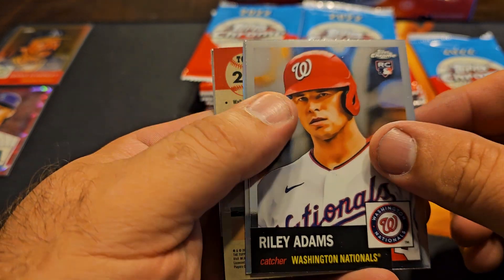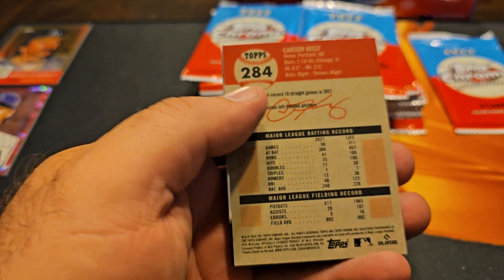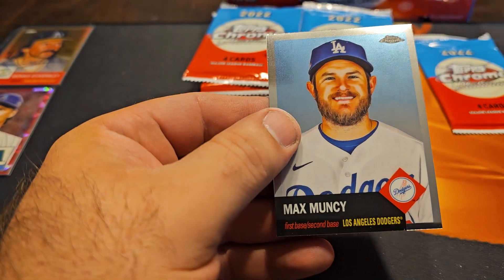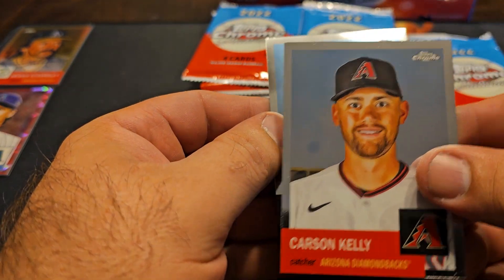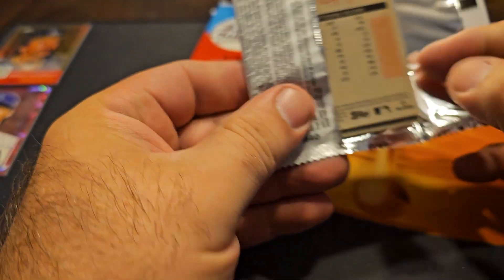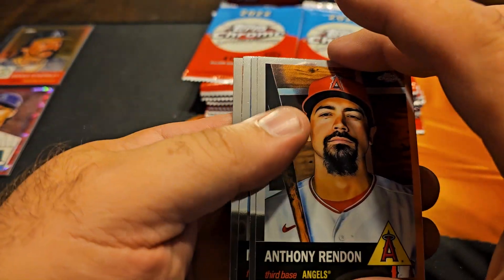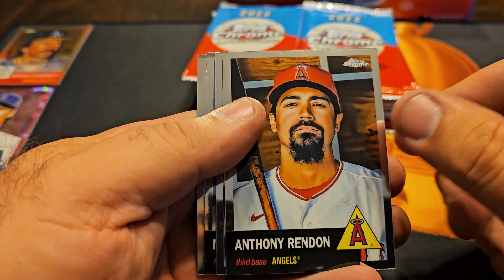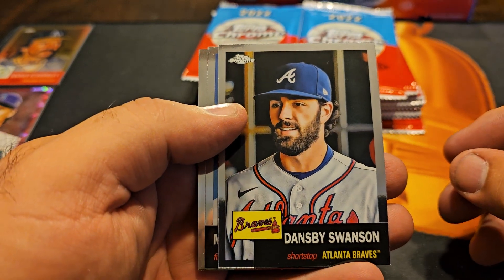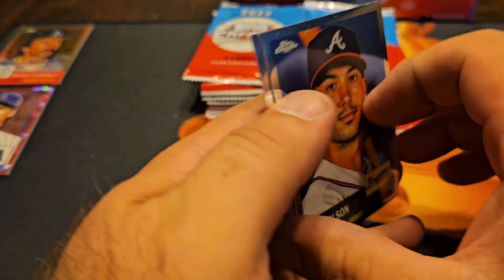Riley Adams. Refractor. Carson Kelly. And Max Muncie. Thanks everybody for watching my videos — hit that thumbs up if you want to see more content. We can do a case of Chrome, do a few boxes at a time. Dansby Swanson and also Mario.